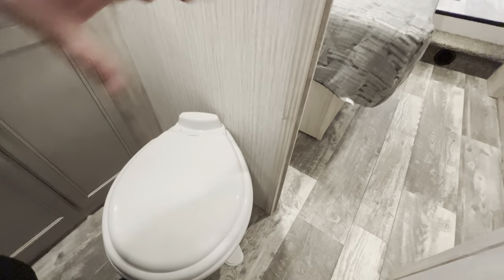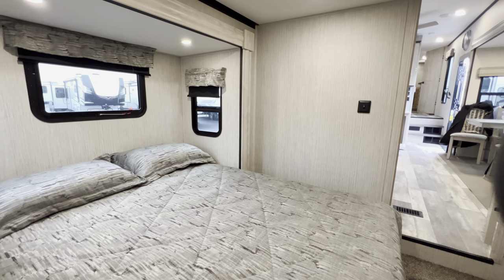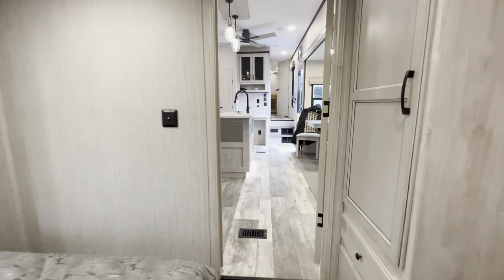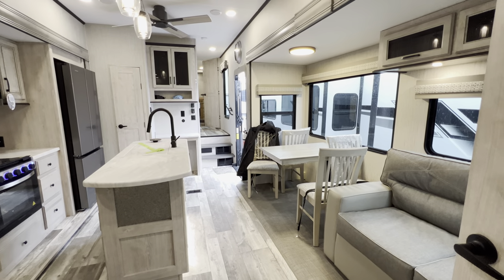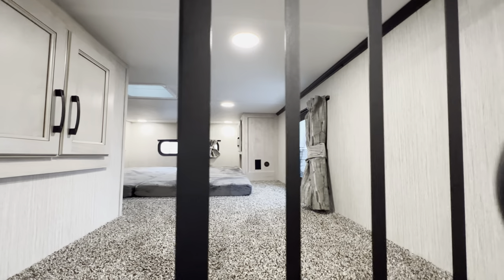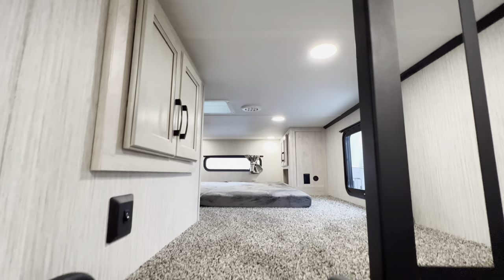Porcelain throne. This floor plan is going to do very well — very well indeed.